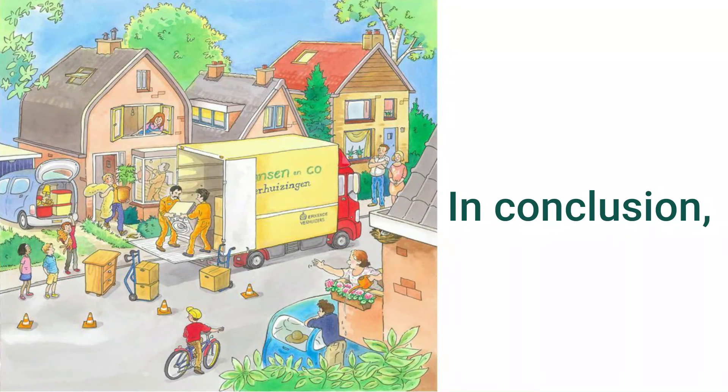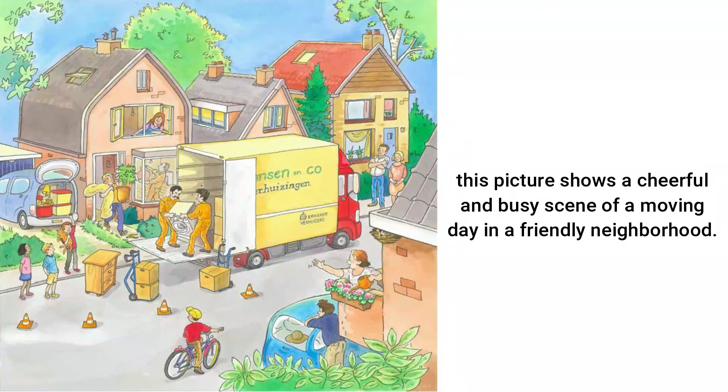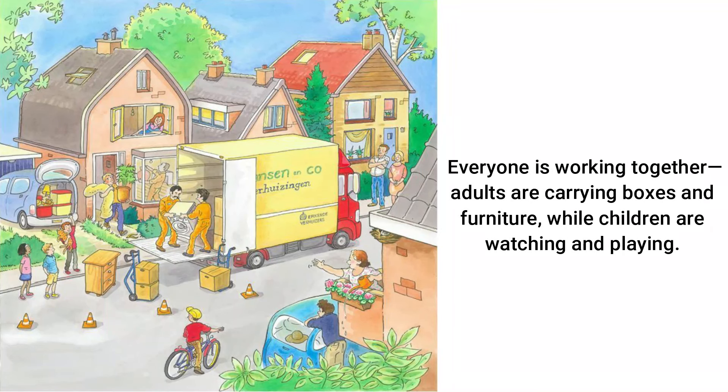In conclusion, this picture shows the cheerful and busy scene of a moving day in a friendly neighborhood. Everyone is working together — adults are carrying boxes and furniture, while children are watching and playing.